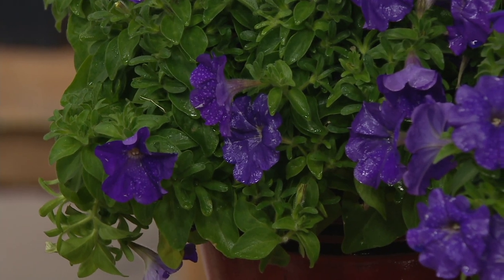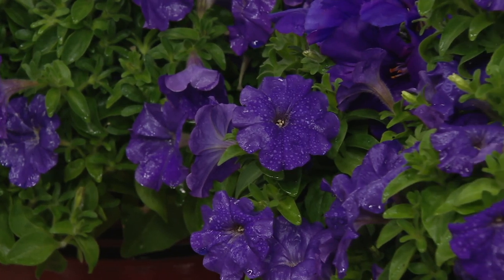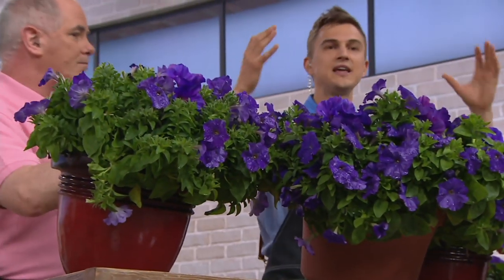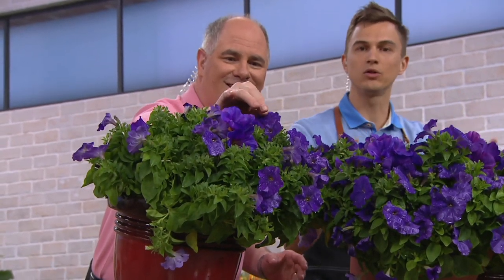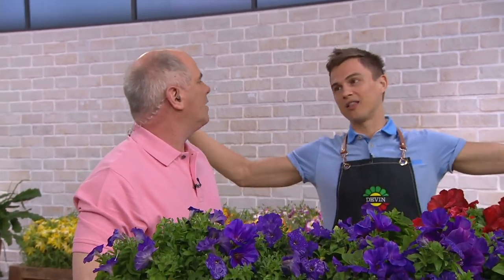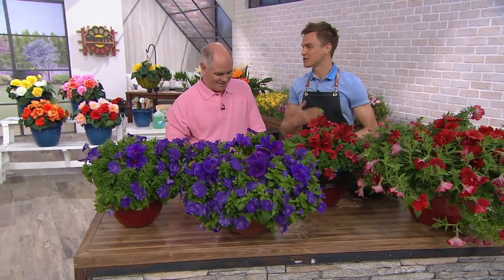In the world of petunias, these are quickly becoming known as some of the very best. They're low growing — only about eight to ten inches tall — so they're manageable. They stay compact and dense and look good all summer long. A lot of us have grown petunias that by August are leggy and ugly. These stay compact and beautiful all summer long. Not only do they handle heat and droughts, but if you have heavy rains like last summer, they pump right back up.